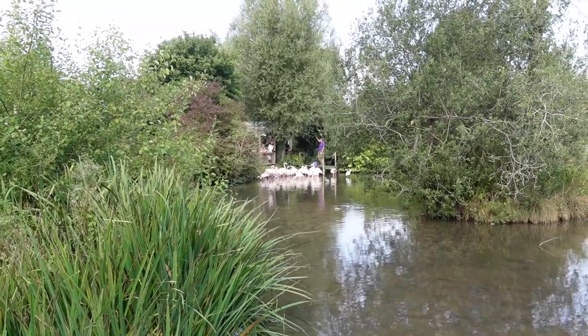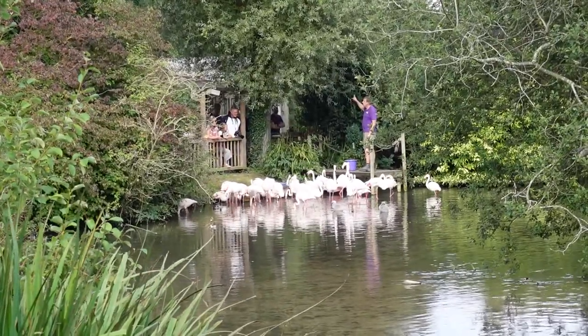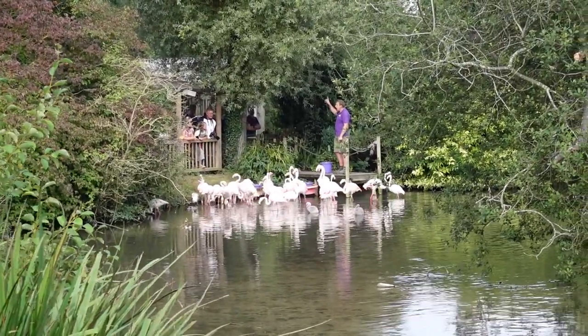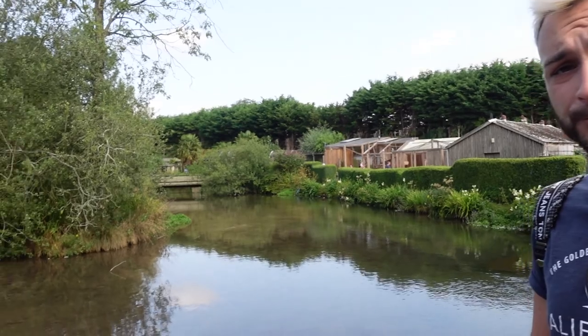Flamingos are currently all over there being fed. That is a lot of flamingo in one place — it's insane. We missed the flamingo chat. But anyway I can see your favourite bird over there. Oh no, not emus! They've got rheas here as well. The world's most dangerous bird. But this park is so pretty.